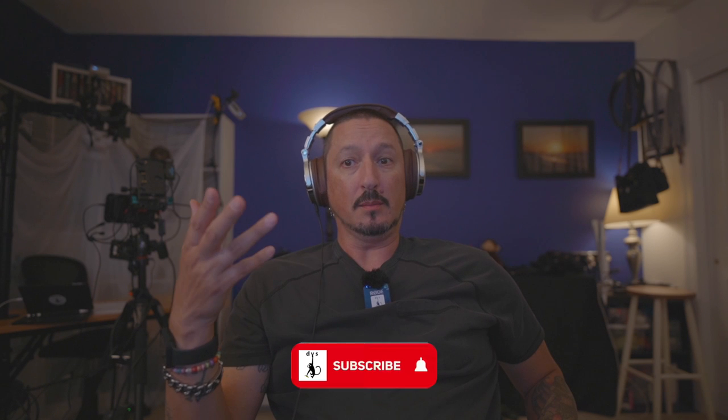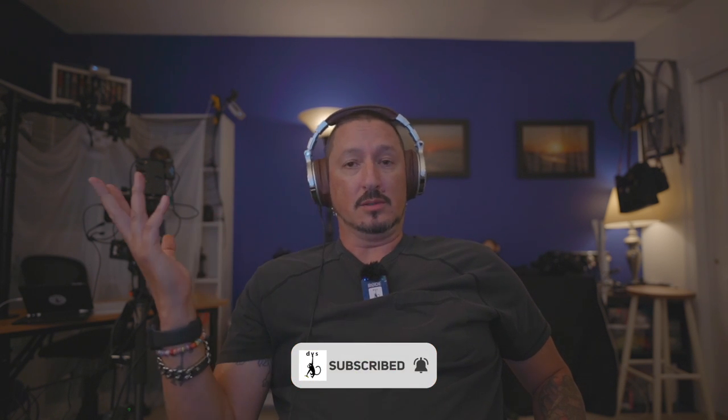Greetings, all. It's the Devious Monkey here. As you can see, I'm sitting in my office after driving all damn day, and I'm very glad to not be in my 4Runner, at least for a little while.